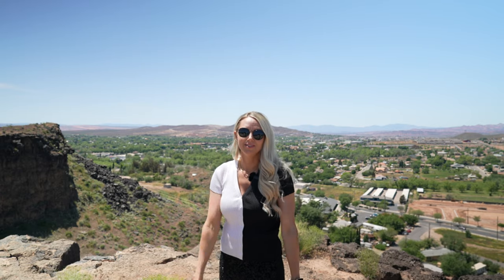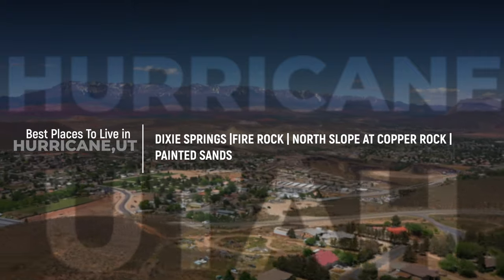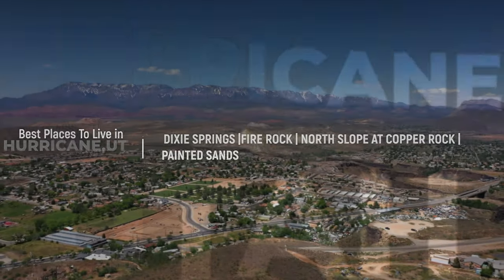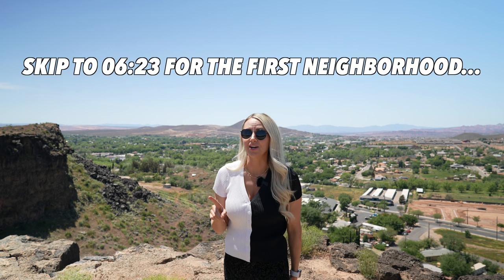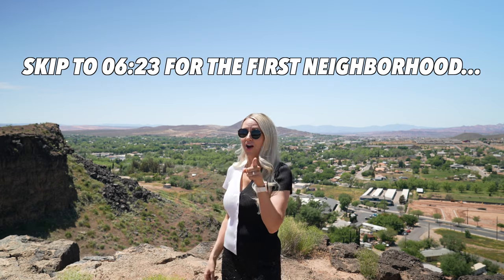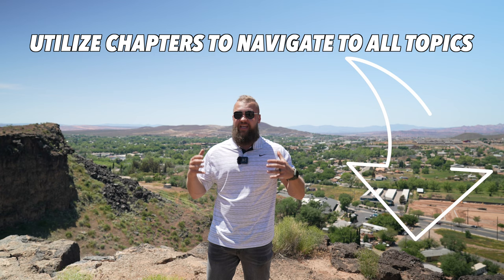Today we're going to talk about the top four neighborhoods in Hurricane, Utah that our clients absolutely love. If you're thinking about moving to Hurricane, Utah, you're going to want to stick around to the very end of this video. We'll cover what it's like to live there, talk about schools, utilities, proximity, exact location, as well as cover some of the price ranges for the listings that are currently active in those neighborhoods.